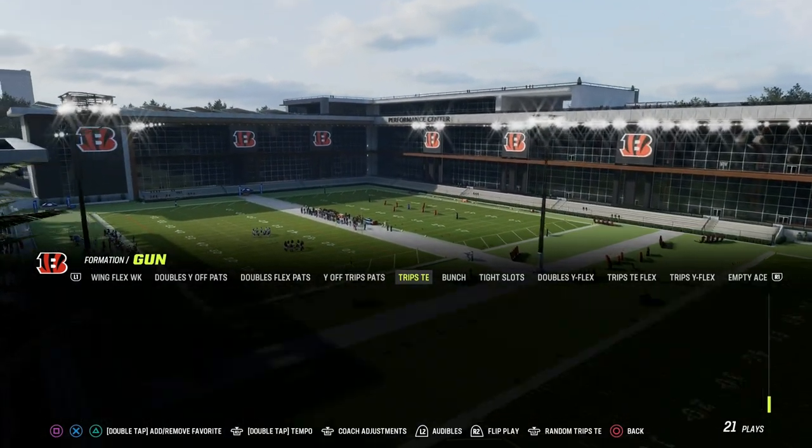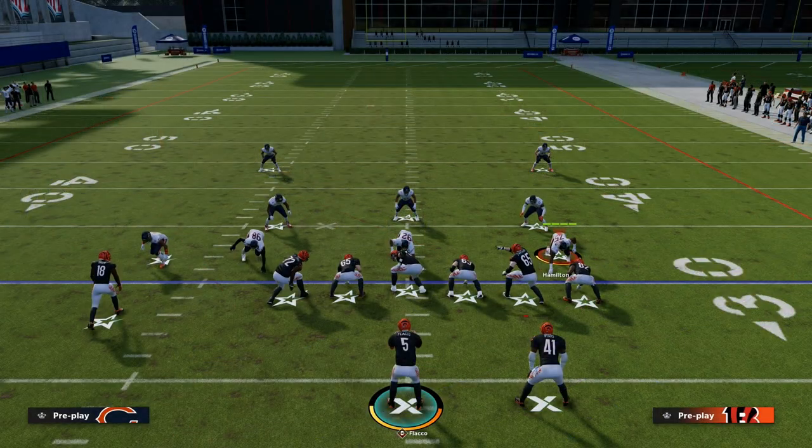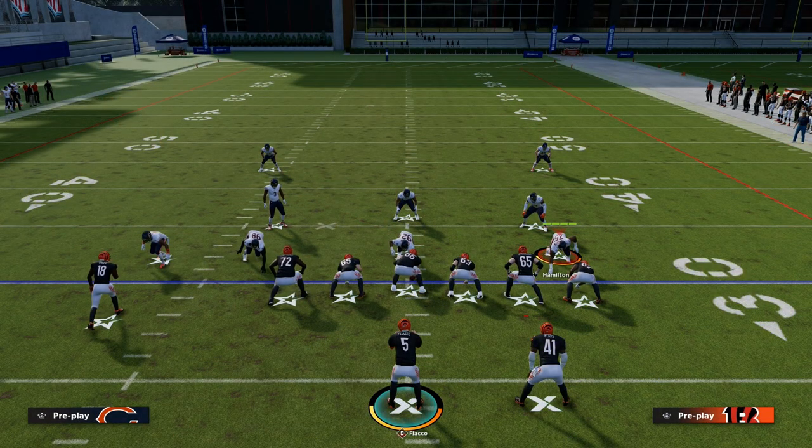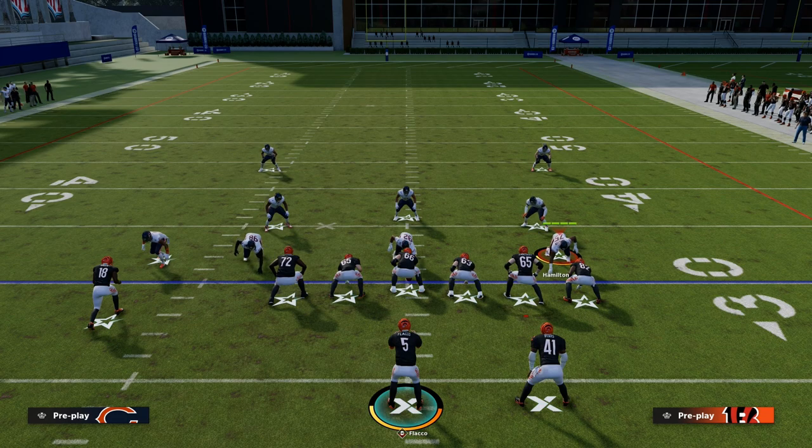You could also run this out of play action — there's a lot of versatility within this. But really, why run this concept? For two reasons. Number one, I personally like to have quick horizontal concepts that can attack the defense quickly and give me separation against man coverage and zone coverage.